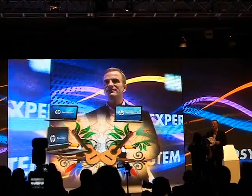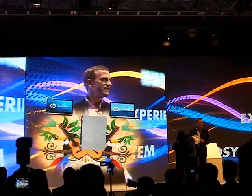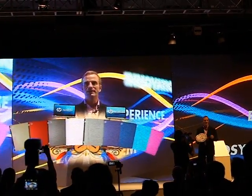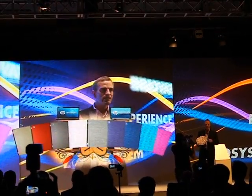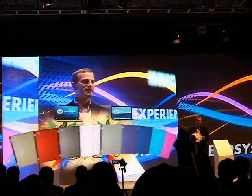We have the broadest and deepest portfolio in the industry, and because of that we give our customers the optimal choice — whether it's the form factor they want, the display size, whether it's a discreet metal-type finish, whether they want a pattern on their PC, and as you see here, color.